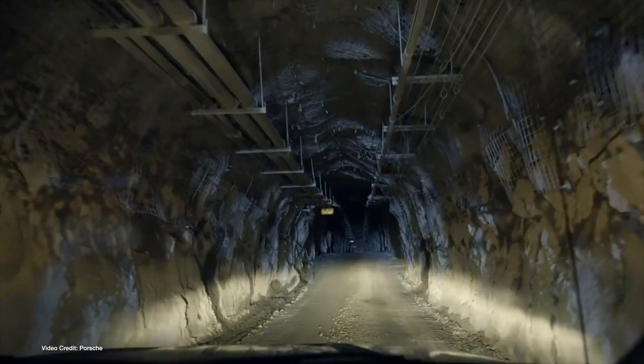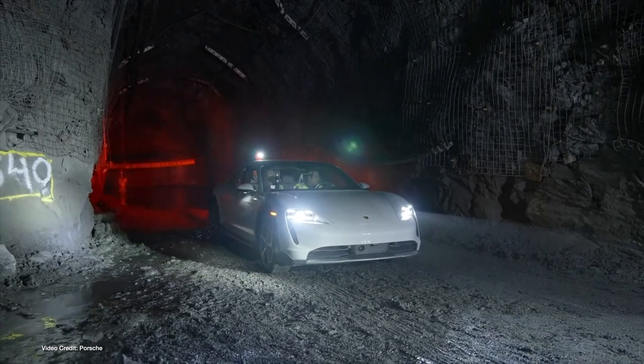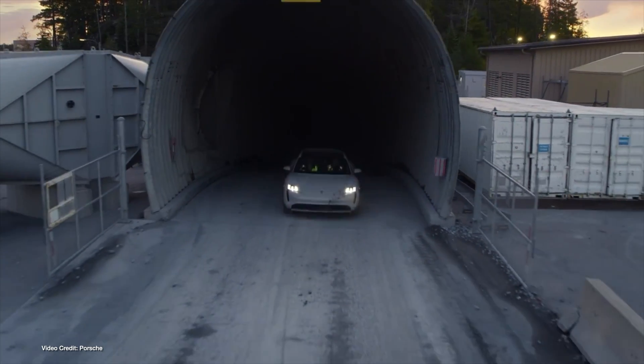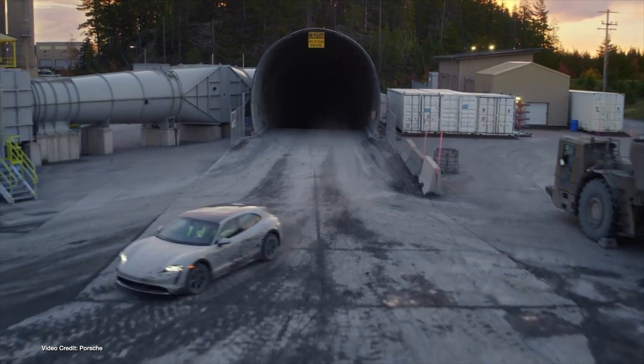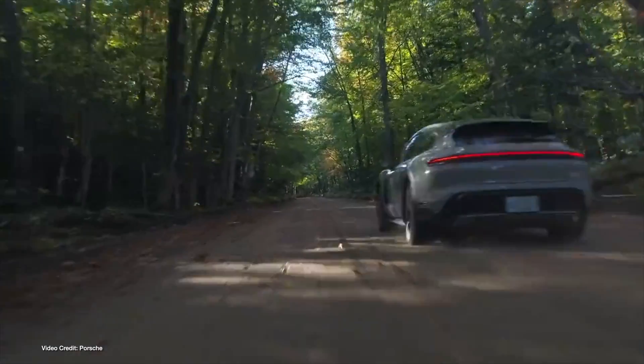If you had an electric car record to set, which one would you attempt? Earlier this year, a team of drivers set a new world record: the greatest altitude change ever achieved by an electric car in a single day. At the wheel of a Porsche Taycan Cross Turismo, the team drove more than fourteen hundred miles in a single day, going from the lowest point in North America above ground — Badwater Basin in Death Valley — to the lowest point of Eagle Mine in Michigan, before then driving to the top of Pikes Peak in Colorado. It's certainly a unique record, and because you'd need a new mine shaft or higher mountain to climb, it's unlikely to be broken any time soon.